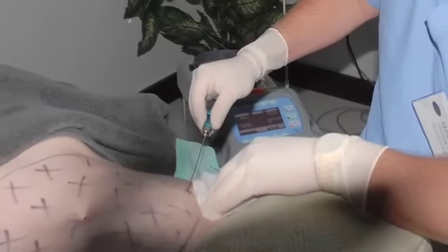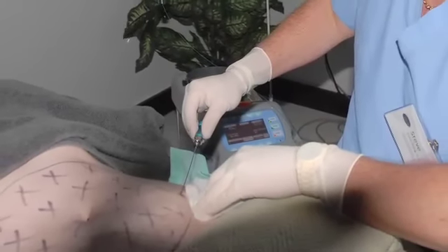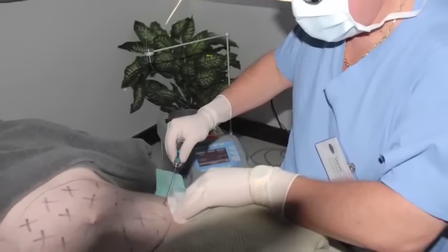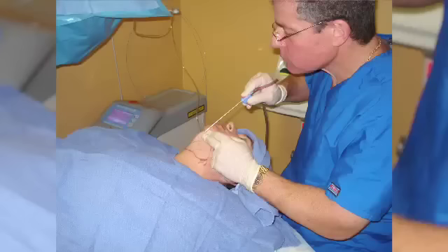All liposuction has several things in common. The first part is putting fluid into the fatty area that's going to be sculpted — that's called tumescence — which contains a local anesthetic. The second part is the gentle suction to remove the fat and fluid and help contour the body.